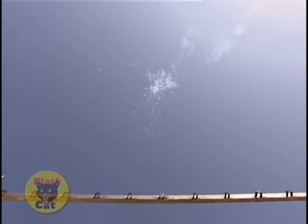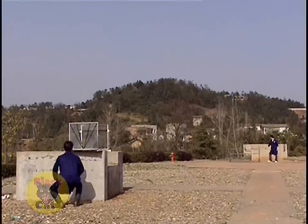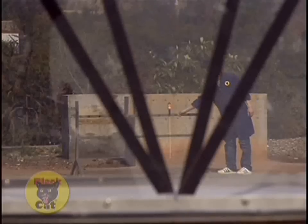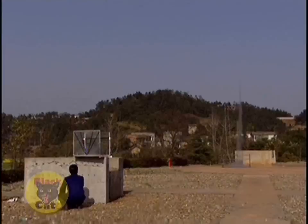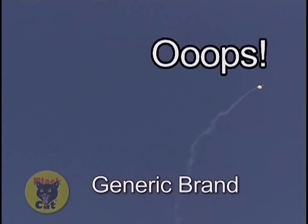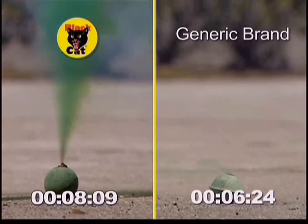Our rockets are the best because we test the motor and rigidity of the stick. Strict laws regulate a skyrocket's angle of flight. Here at the Black Cat rocket testing range, we make sure our rockets meet or exceed regulations. Not all fireworks makers are as fussy as Black Cat.